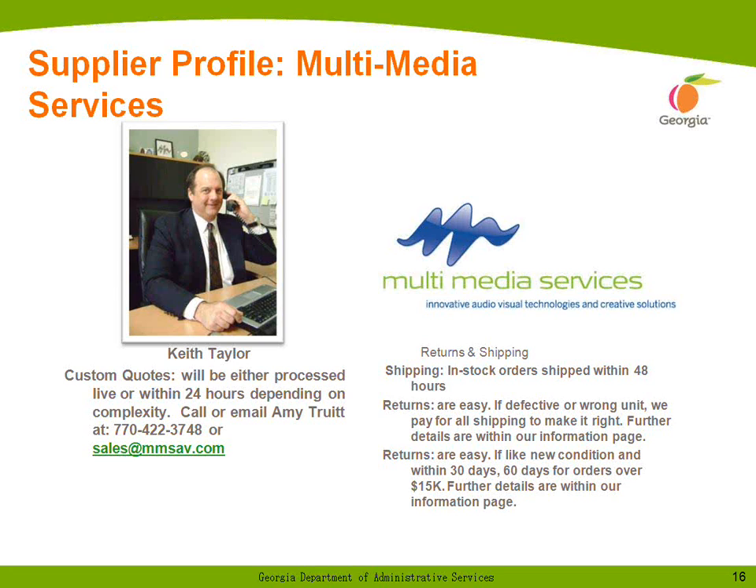To learn more about our sales ability, you can email us at sales@mmsav.com. For ordering information, please contact Amy Truitt at 770-422-3748 or email her at amyt@mmsav.com. We've been a Georgia-based business since 1976, providing personal service and audiovisual products to Georgia government agencies, universities, and school systems for over 34 years. We have experienced sales and service personnel across Georgia.